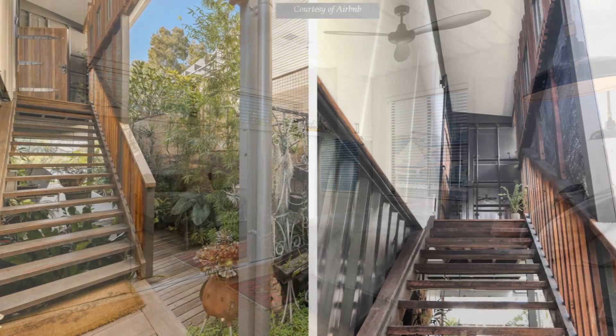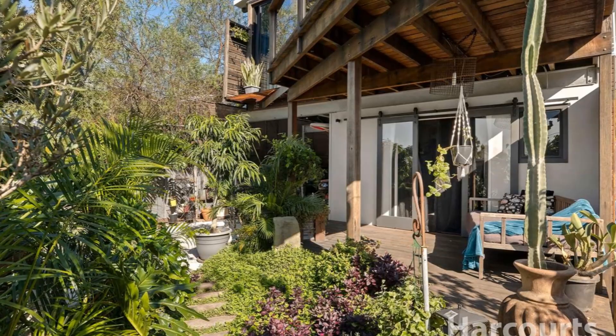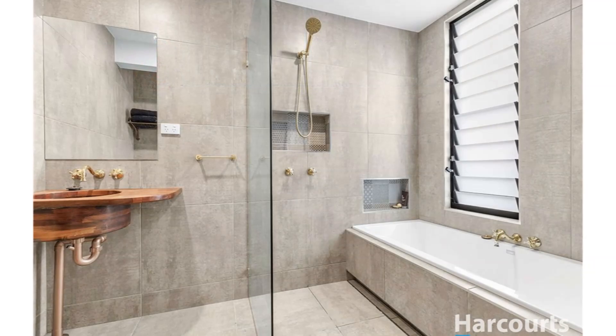An external covered staircase leads to a separate self-contained studio style apartment downstairs — an industrial chic retreat ideal for two couples or friends traveling together. The space has polished concrete floors, a queen-sized bed, a kitchenette, a stylish bathroom with a bathtub, and a shady outdoor deck overlooking the lush gardens next to the river.